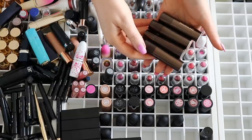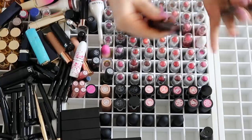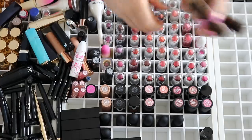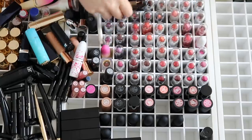Next up we have some Hourglass lipsticks right here. I'm just weirded out by the shape of these — that one's been squashed against the lid. The colors are really nice, but I can't get past the shape of these. I'm going to give those away.